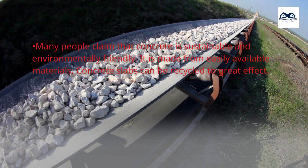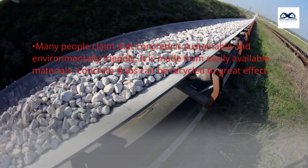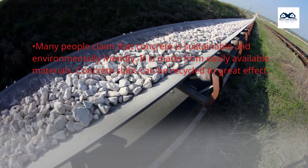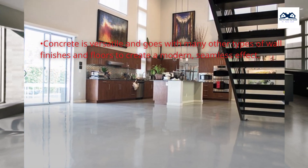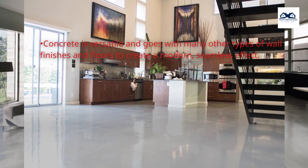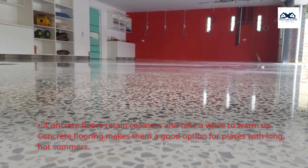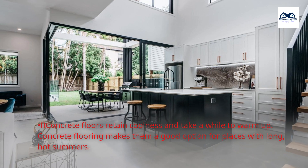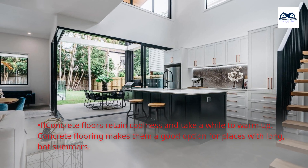Many people claim that concrete is sustainable and environmentally friendly. It is made from easily available materials, and concrete slabs can be recycled to great effect. Concrete is versatile and goes with many other types of wall finishes and floors to create a modern, seamless effect. Concrete floors also retain coolness, making them a good option for places with long, hot summers.